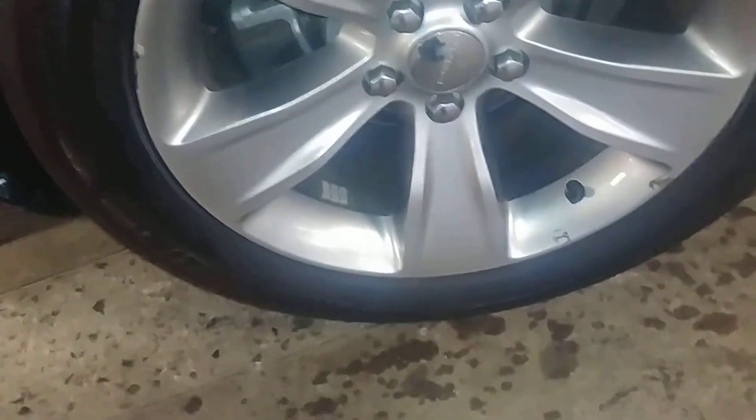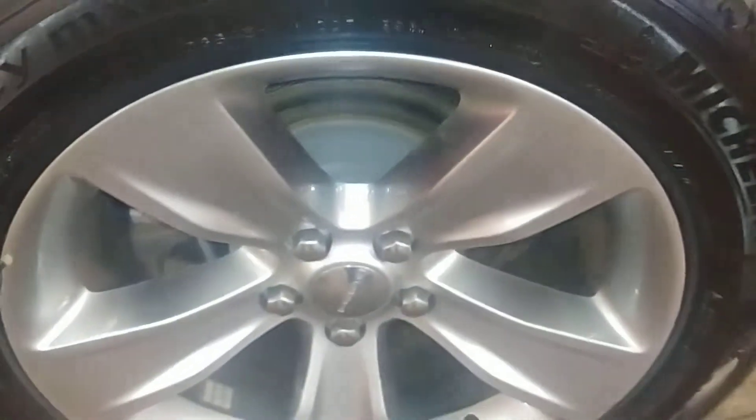Here's your rear driver's rim — very nice. Tire tread just under 7/32nds. And here's a nice shot of your roof — I don't see any dings or dents up there.